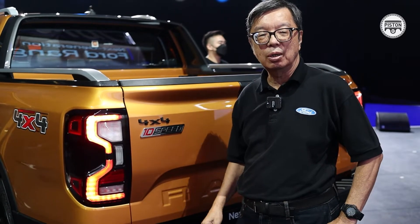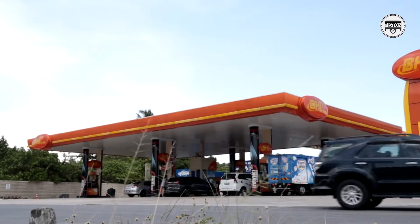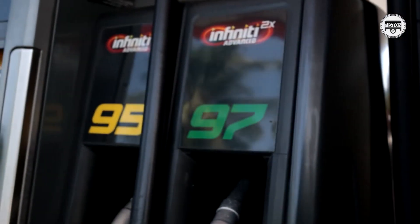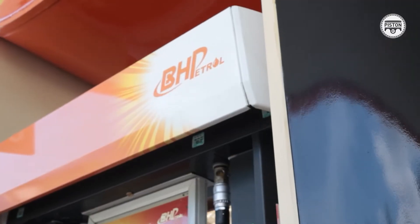Before we move on, let's hear a word from our sponsors. I know there are many different brands of fuels out there — you can either get it right where it works for life, or you can get it incredibly wrong. And that's where BH Petrol and its Infiniti RON 95 and RON 97 Euro 4M are different from the rest. BH Petrol uses the latest generation German additives to provide the perfect support for modern engines.